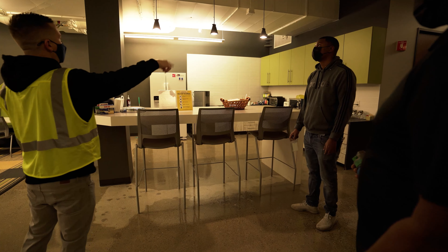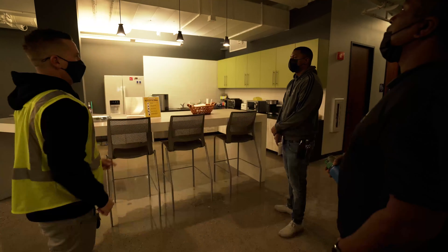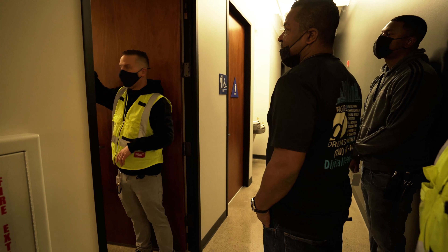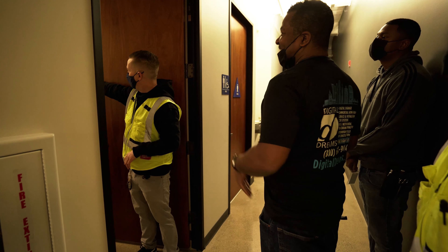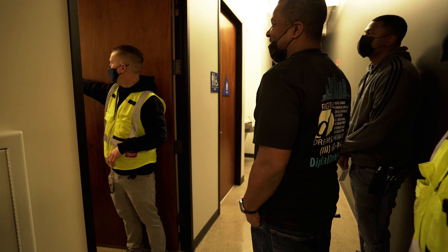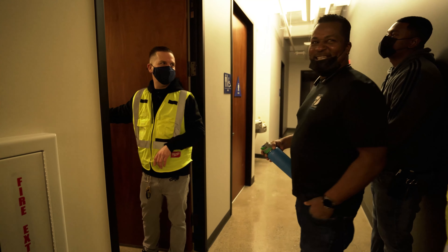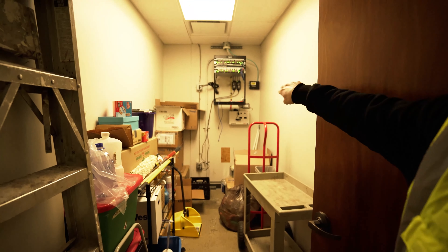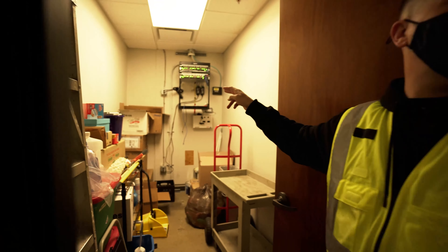We're going to do cameras on the same exact doors — they're the same exact doors, except we've got no drop ceiling here. We're going to have shielded wire going to about four or five of these offices. And then in here, we're going to have sound masking speakers because the front desk is right here and when employees are talking it's too loud.